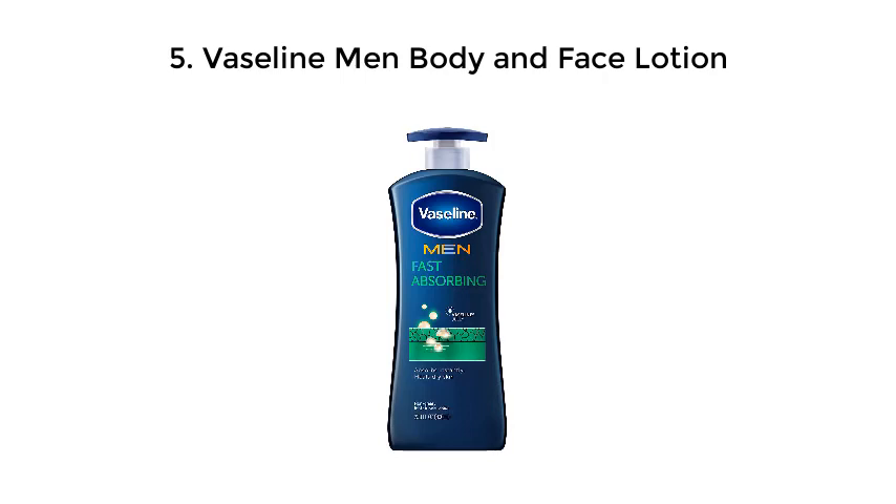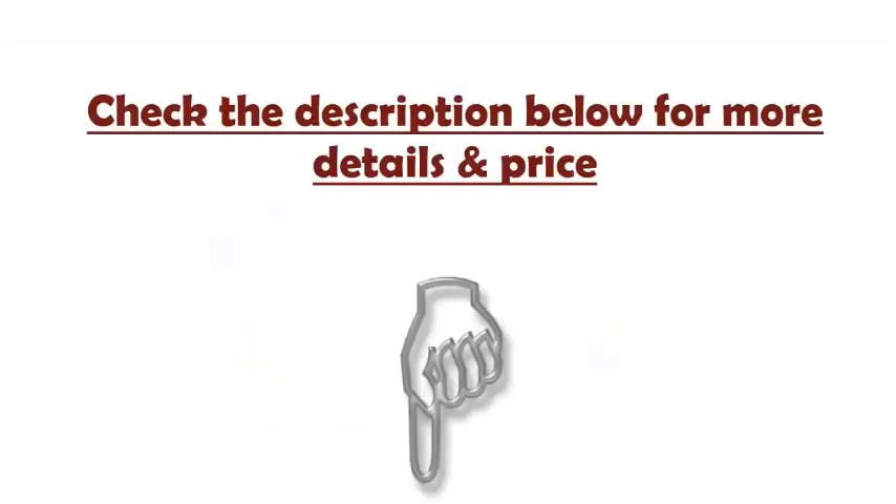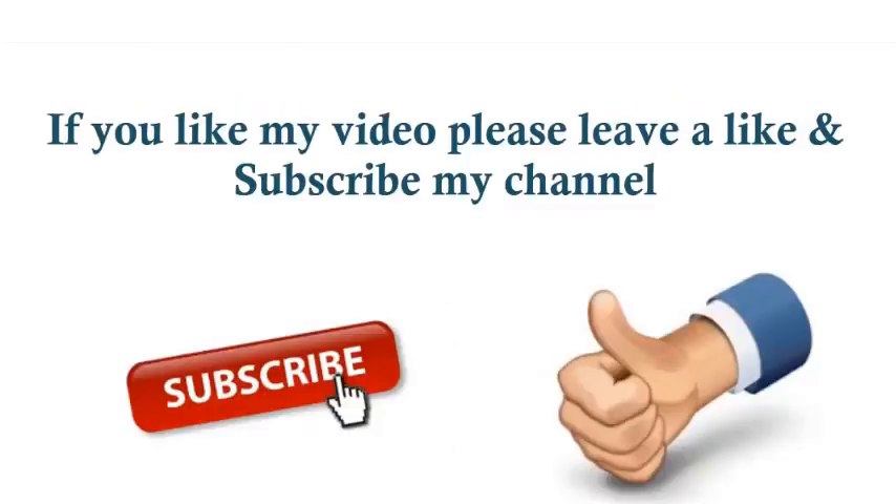Number 5: Vaseline Men Body and Face Lotion. Brought to you by a brand universally known for making quality petroleum jelly products, Vaseline infuses petroleum jelly into their men's body and face lotion for an extra hydration seal that locks in moisture, relieving dry skin in just 15 seconds. Check the description below for more details and pricing.